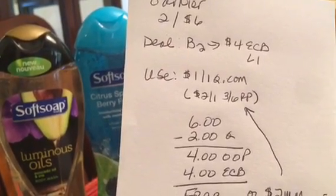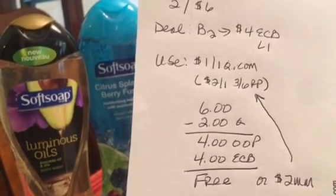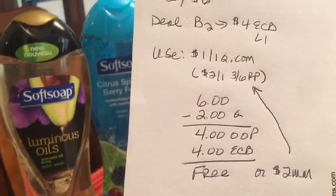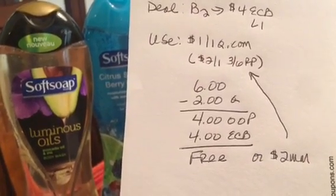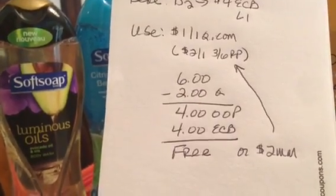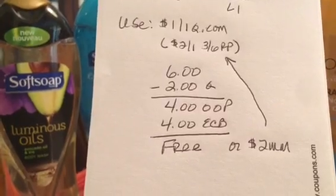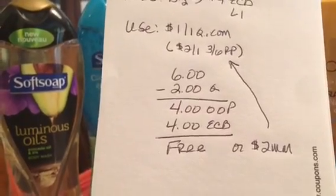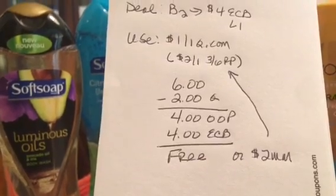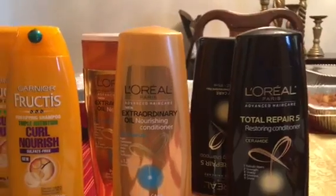Two for $6 — I used the $1-off-one coupons from Coupons.com, bringing my total down to $4 that I paid out of pocket, and got $4 back in the ECB, so those were completely free. If you used the $2-off-one coupons, you would have received a $2 moneymaker — an excellent deal, though it was still great for me getting them totally free.